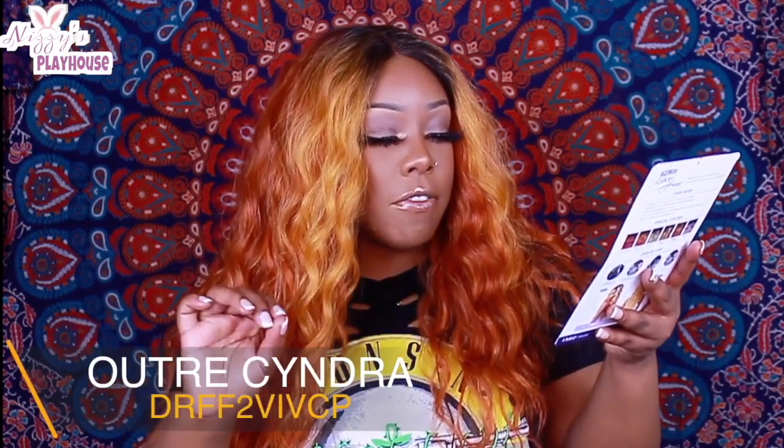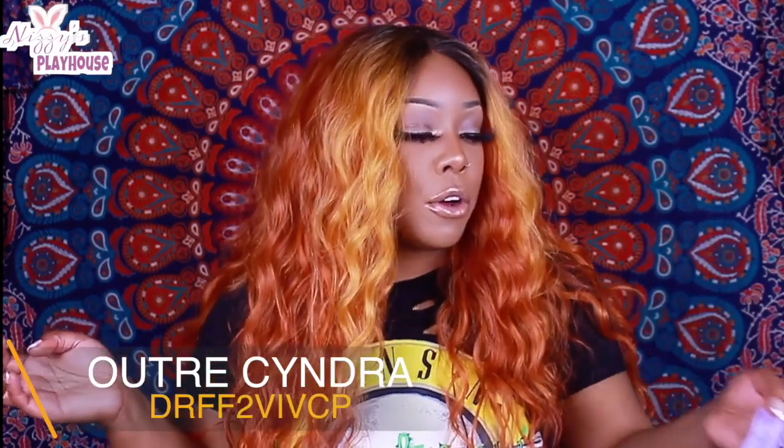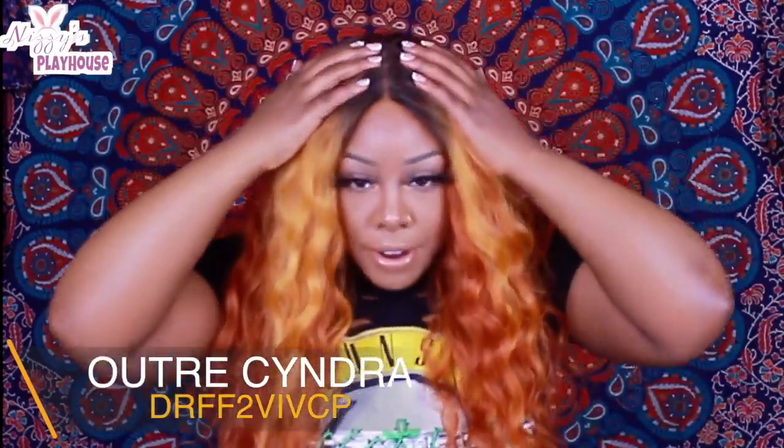the Outre Cyndra, and this is one of their new releases, so I definitely had to jump on this one especially for this color. This is Outre Cyndra and I have her in the color DRVIVCP — Vivid Copper. So this has that I-parting,